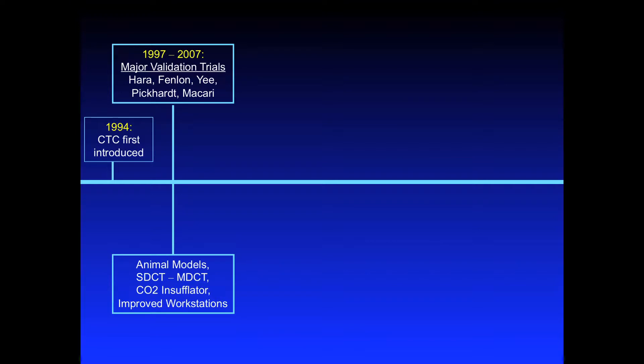The results of that evaluation will likely impact national reimbursement for screening. Here's a timeline I created for the important time points in the evolution of CTC. It was introduced close to 20 years ago. Subsequent to that, there was work done on optimization of techniques — evaluation in animal models, the evolution from single-detector to multi-detector CT, implementation of carbon dioxide insufflation for bowel distension to make the study more comfortable for patients, and improved workstation displays.